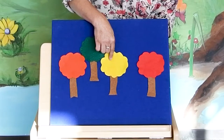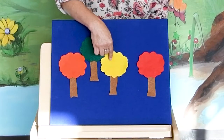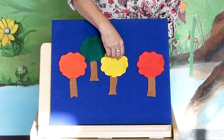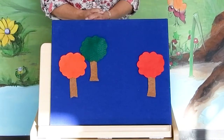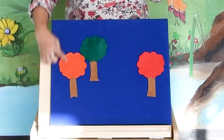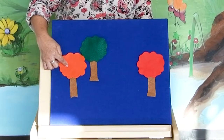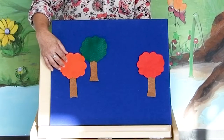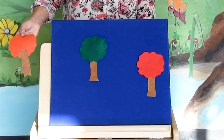Owl, owl, owl, where do you hide? Are you in the yellow tree? Let's peek inside. No, my little owl is not there. What color should we do next? Did I hear orange? Let's see. Owl, owl, where do you hide? Are you in the orange tree? Let's peek and see. No!